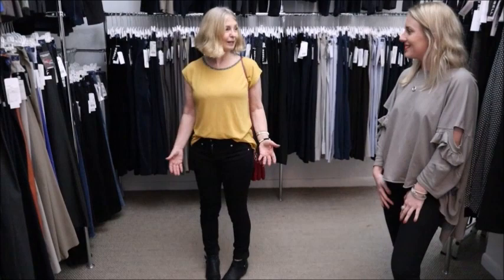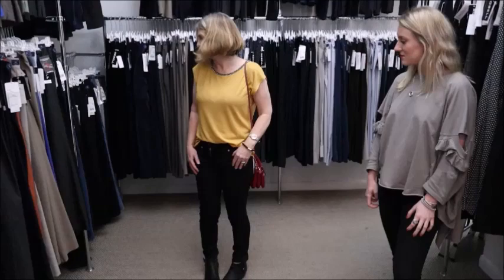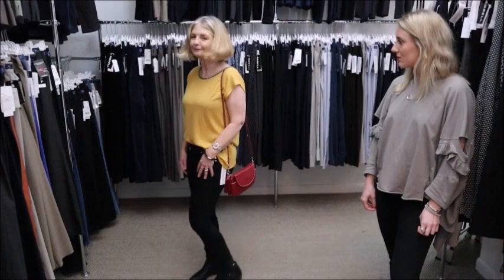It feels like wearing joggers - it feels like a second skin. It is just so comfortable. If I was needing to stock up on my jeans, I know where to come and I know what to buy.